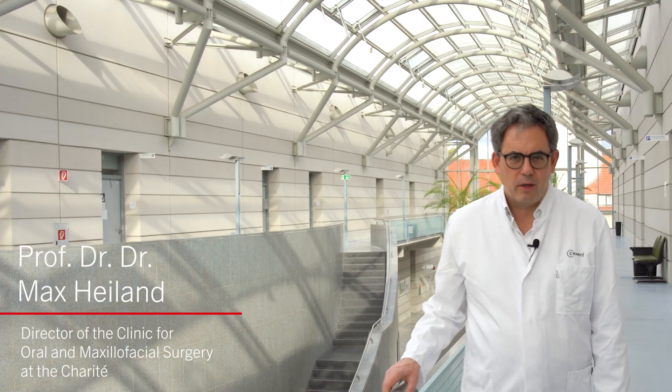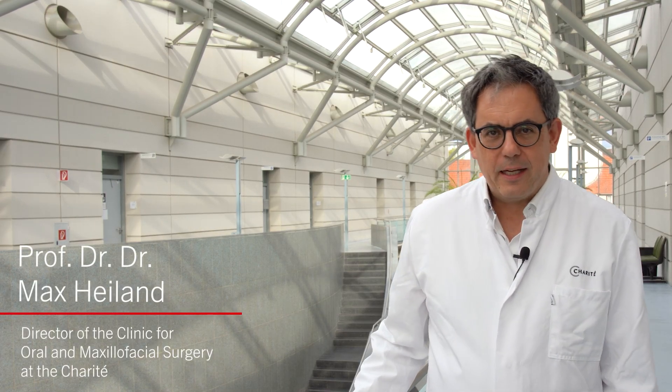Dear colleagues, welcome to Berlin, welcome to Charité. It's my great pleasure to welcome you to this two-day course dealing with the new technologies in CMF surgery.